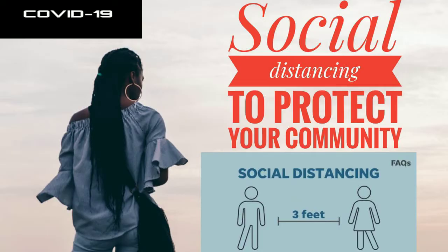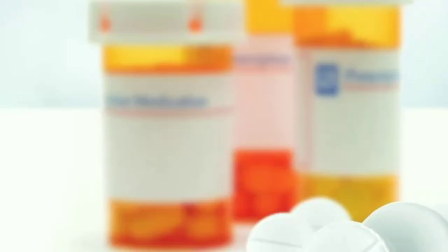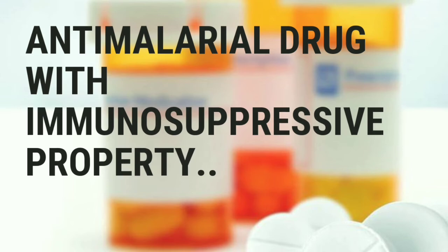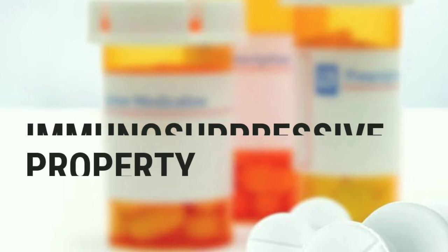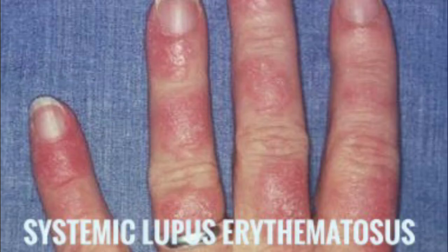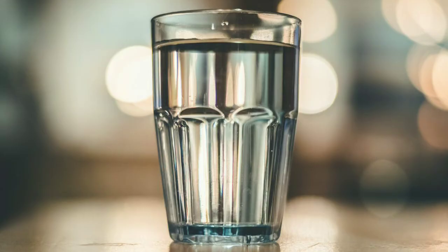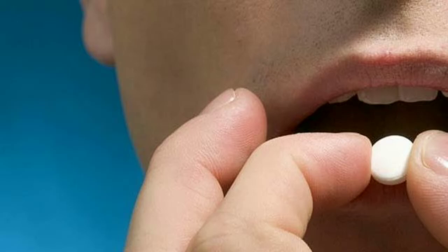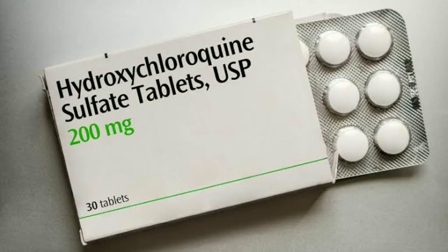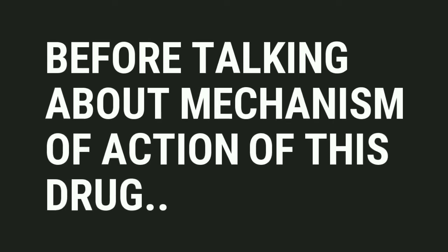If you haven't watched our previous video on social distancing and isolation, please watch that video and subscribe to our channel MediMind. Hydroxychloroquine is an anti-malarial drug with immunosuppressive properties. This drug is used for the treatment of malaria, systemic lupus erythematosus, and rheumatoid arthritis. It is a colorless crystalline solid which is soluble in water, and each tablet for oral administration contains 200 milligrams of hydroxychloroquine sulfate.